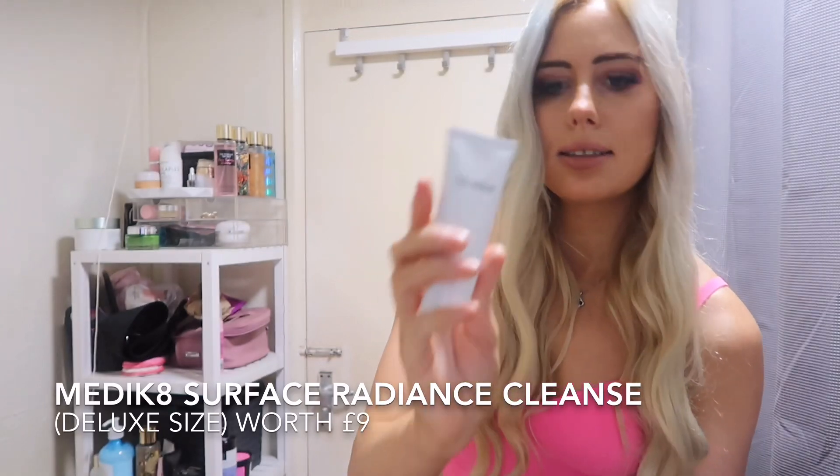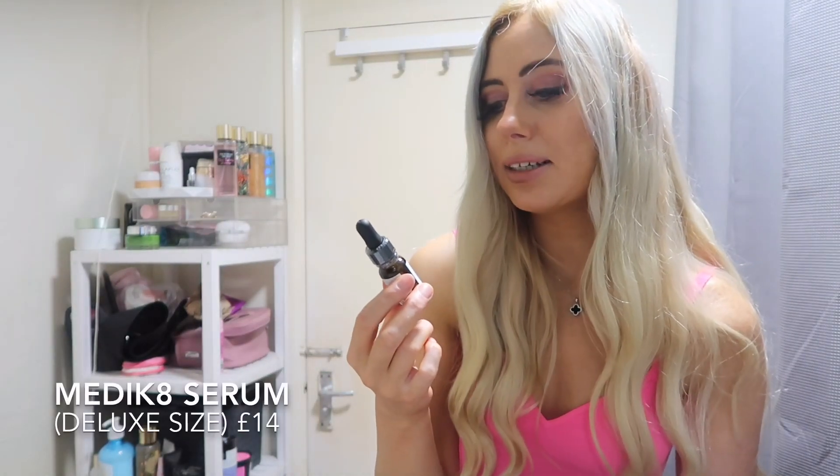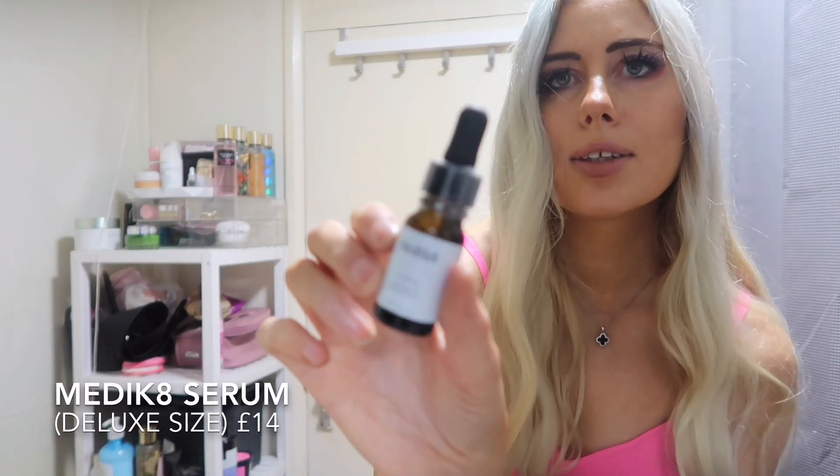I don't really use liquid eyeliners. In number nine, we've got the Medico Surface Radiance Cleanse — and there are actually two things in it. There's also a Medicaid Lipid Vitamin C Radiance Serum. Oh, that's cool — I like getting two things in one door.